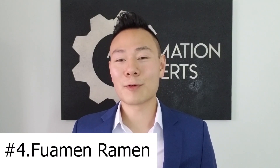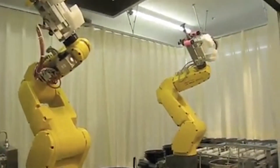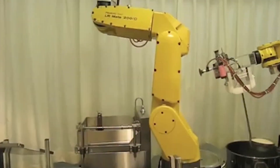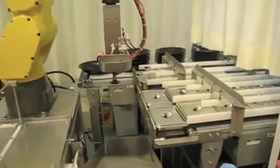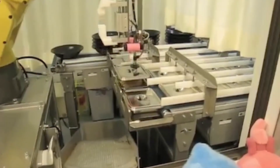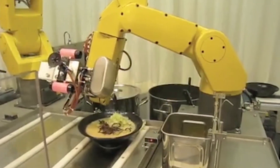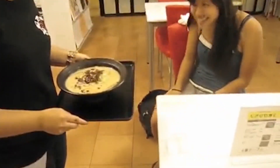Number 4 is Fuomen Ramen. The robots in this restaurant are made to look like sort of cute birds and entertain as well as serve a very functional purpose. They make made-to-order ramen in just a few minutes and appear to use pre-prepped trays of ingredients. However, most of the cooking seems to be automated, which allows staff to focus on the customer and the quality of service.